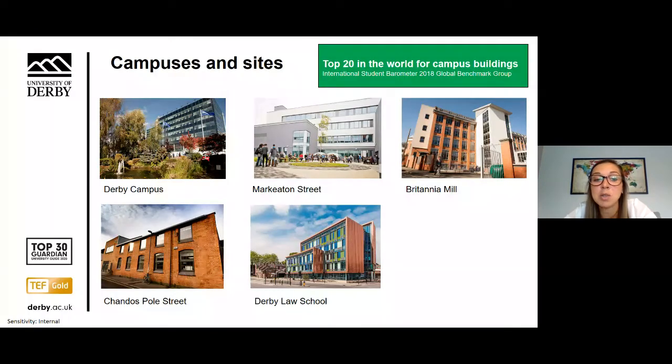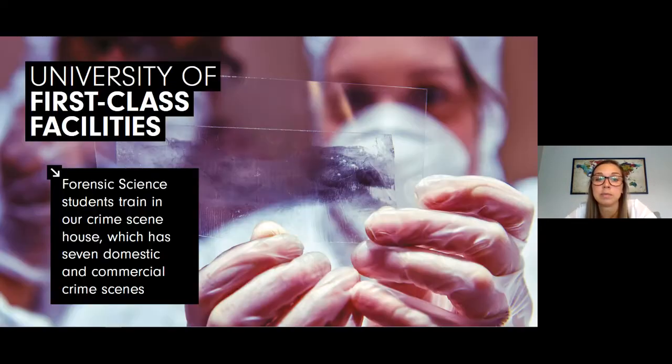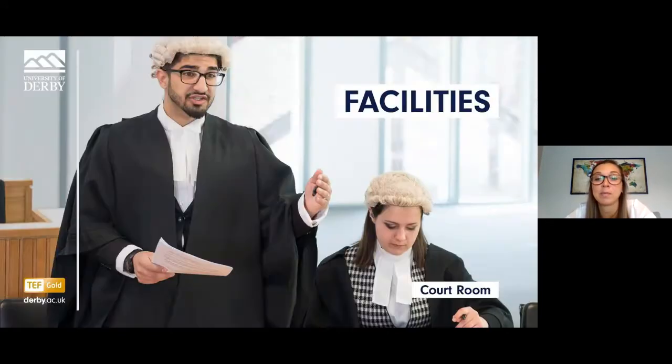Our campus is a short walk from the city centre of Derby and we have a number of sites across Derby and Derbyshire. The quality of our facilities ensures students are experiencing environments and technology on par with the highest levels of industry. Some examples include: a forensic house with seven replica crime scenes and a blood splatter room, a purpose-built crown courtroom, and a fully operational stock exchange environment in our Bloomberg Financial Markets lab.